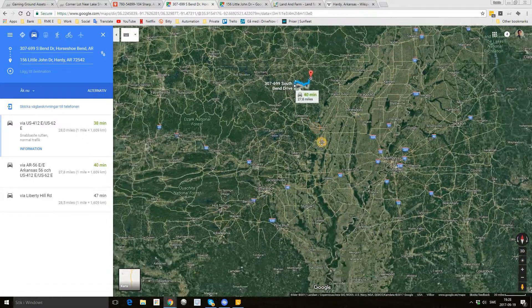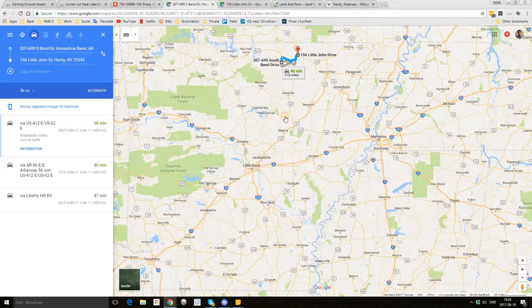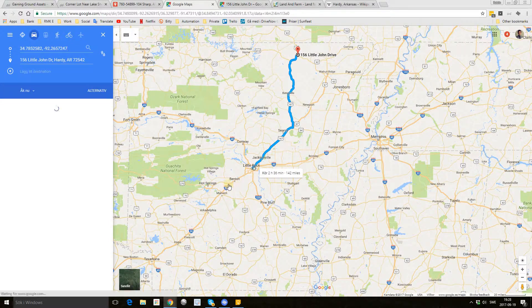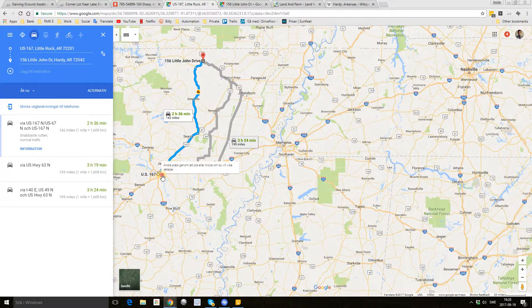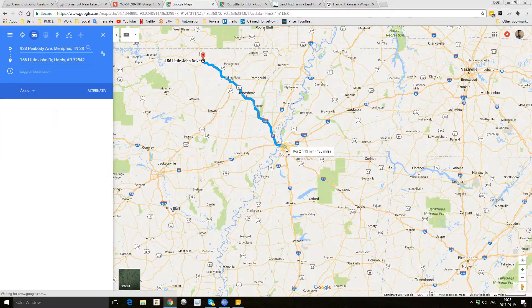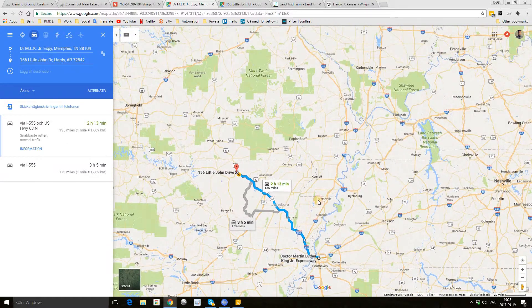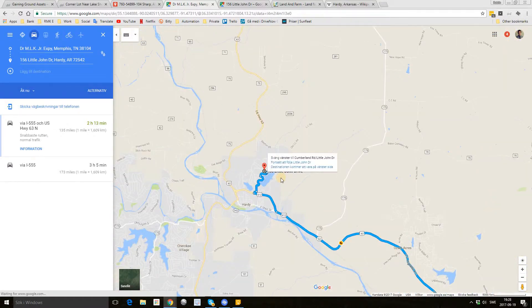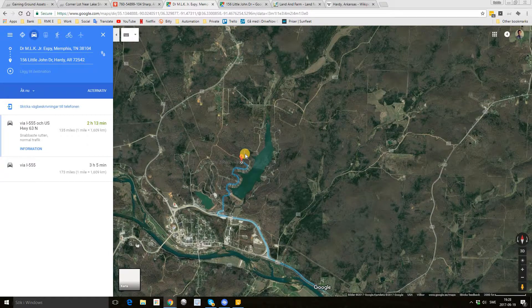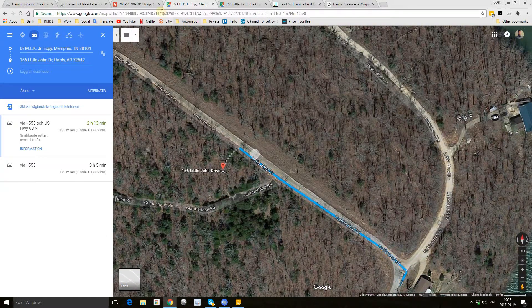If you want to go to a bigger city, you have Little Rock only two and a half hours away, or Memphis two hours and 15 minutes away. The taxes are only less than $20 per year.